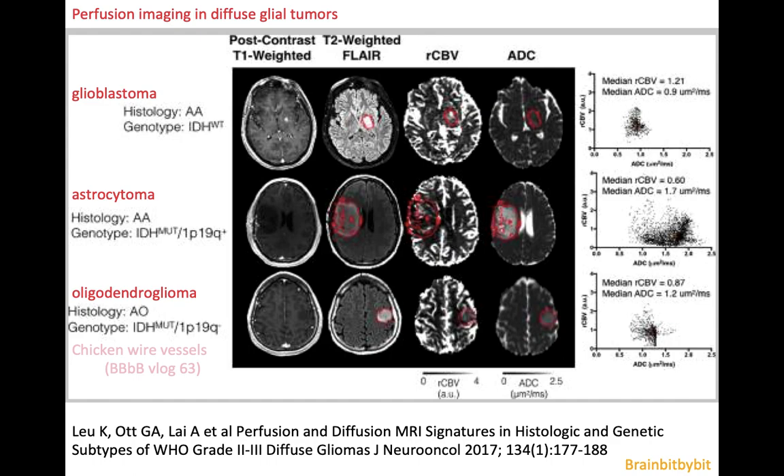You can also do perfusion imaging in the follow-up of low-grade astrocytomas, because if the perfusion goes up, this might be a predictor for de-differentiation. If you do perfusion imaging in oligodendroglioma, because of their chicken-wire vessels and their slightly elevated rCBV at baseline, perfusion imaging in oligodendroglioma is only useful if you have a baseline scan so you can compare the perfusion to baseline.